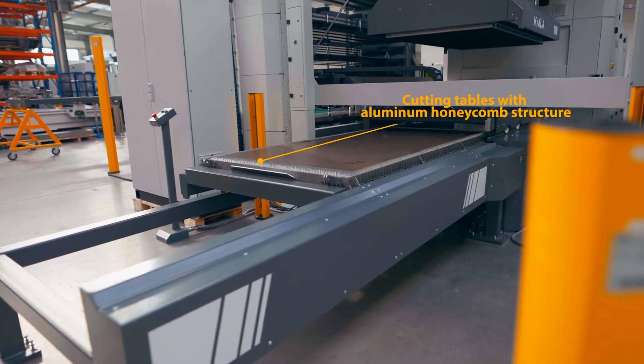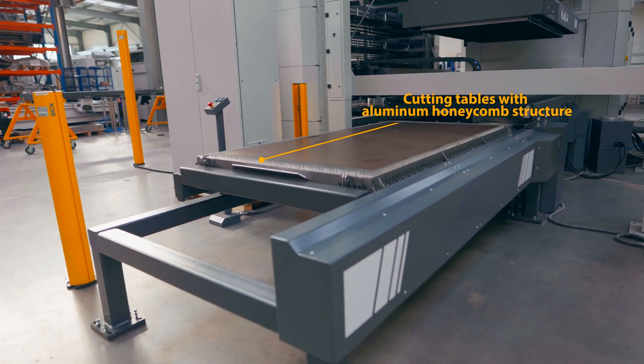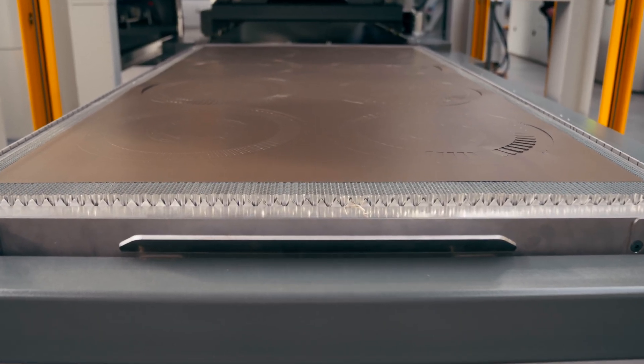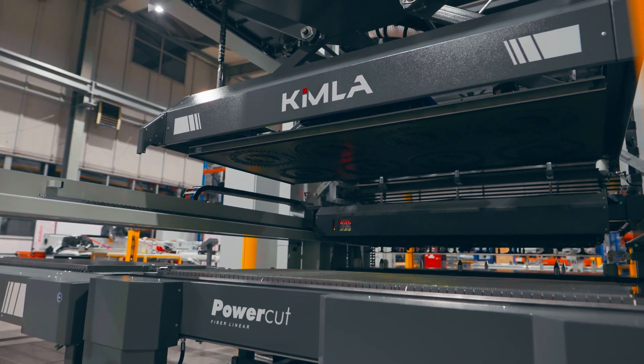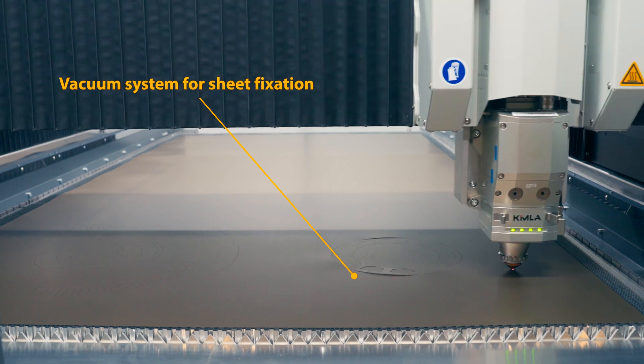The cutting tables with an aluminum honeycomb structure developed by Ascius offer multiple advantages. In addition to the quick exchange of table modules to minimize downtime, the tables create a vacuum effect.